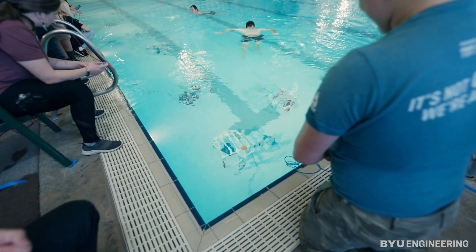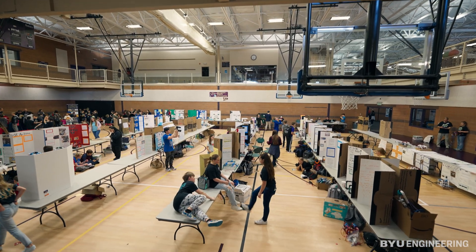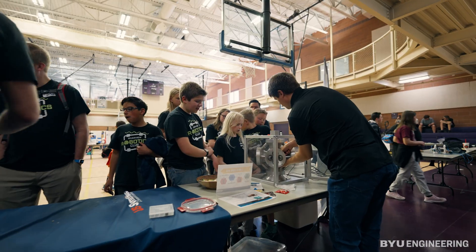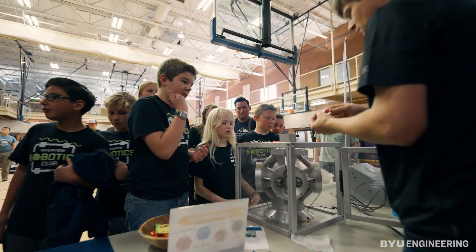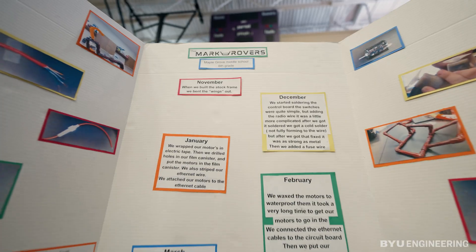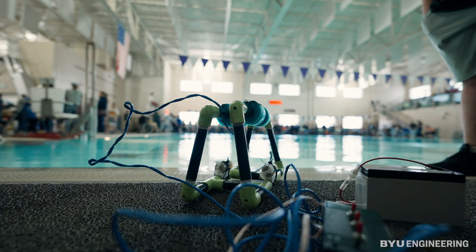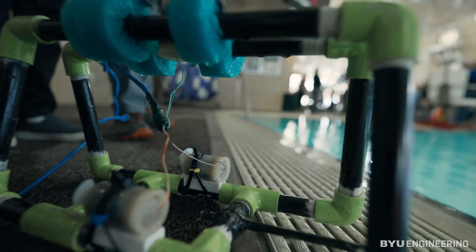We have an engineering presidency group called the Utah Underwater Robotics Presidency, and those students come from the College of Engineering. That presidency works with local schools from Salt Lake all the way to Duchesne, where we send out BYU engineering students to the schools and they help the teachers teach the kids about fluid dynamics, buoyancy, waterproofing, basic circuitry, and really the engineering design process.